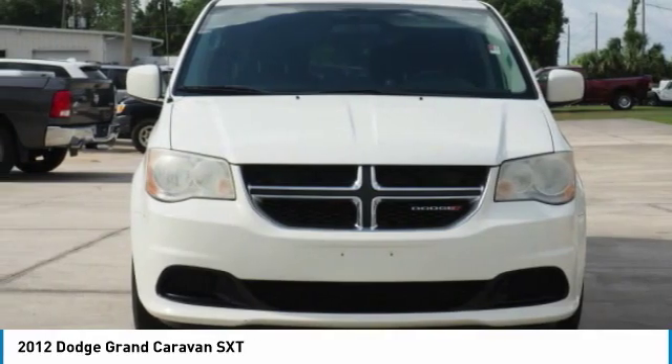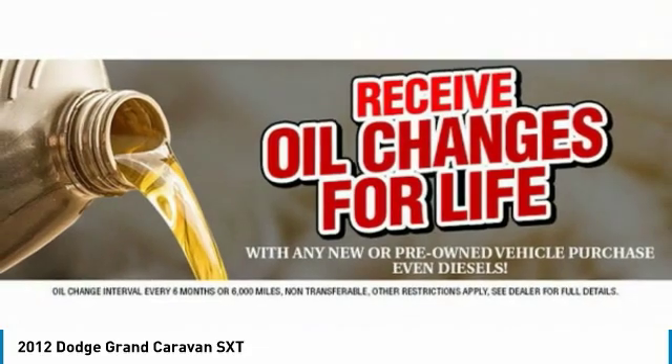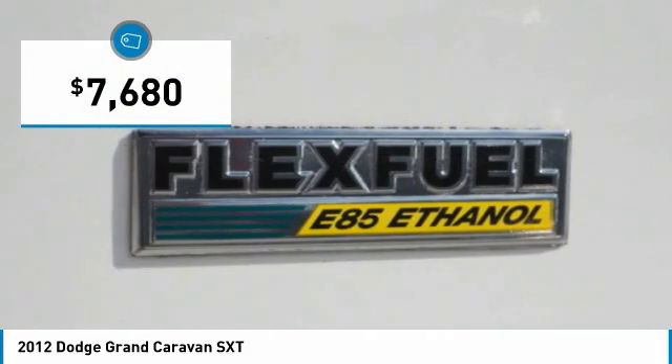Its vast interior is widely praised, with an innovative seating arrangement, versatile cargo storage and enough entertainment features to keep the kids entertained on road trips, and is priced below $10,000.